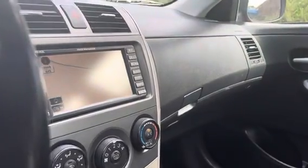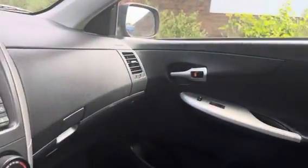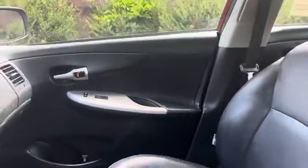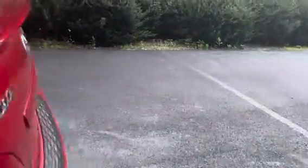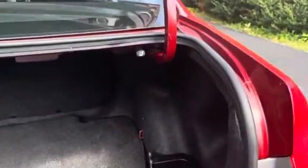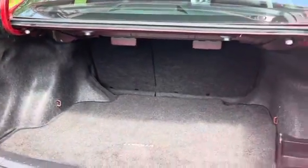Let's go ahead and take a look at the back. Here is your back storage space — you have plenty of it.